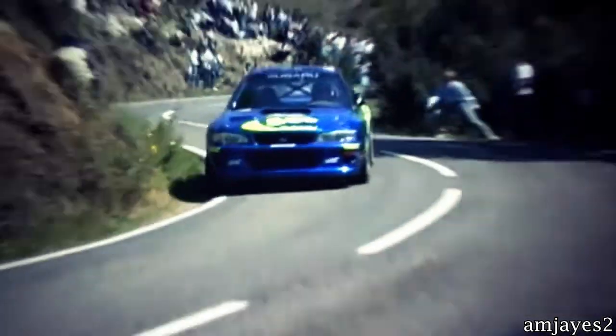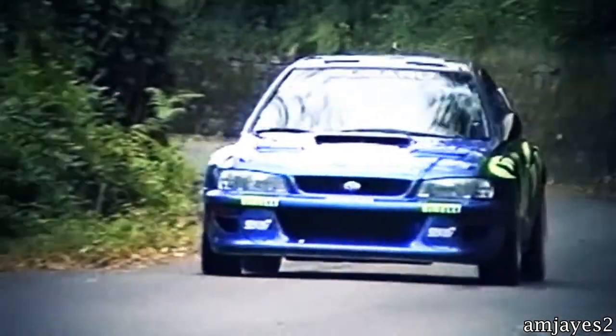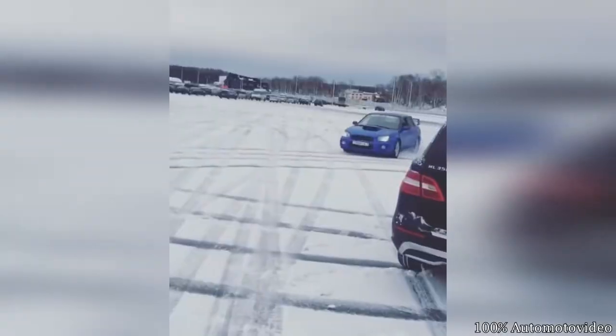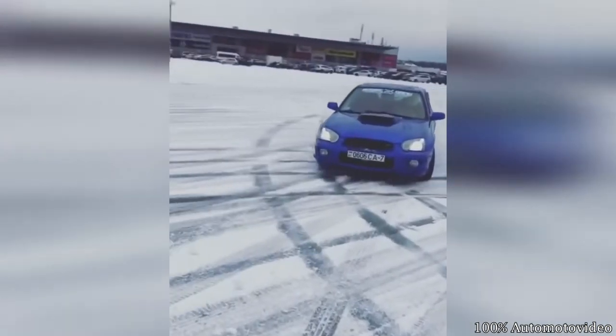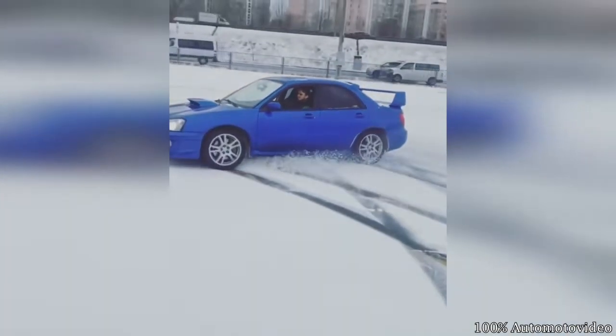Subarus are awesome. Subaru has been the leader in symmetrical all-wheel drive for a long time now, which in turn makes them hilarious fun to drive off-road in the snow, mud, dirt, really anywhere that you want to go, and turbo Subarus make that so much more fun and exciting.